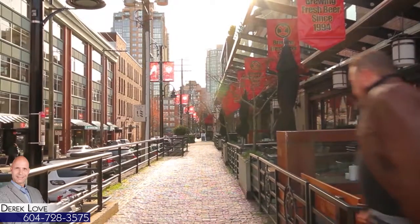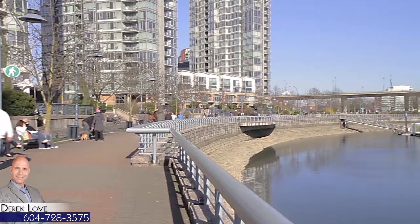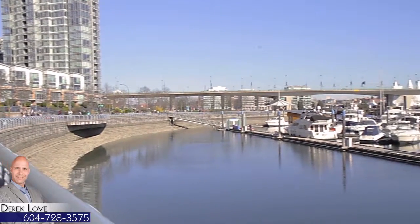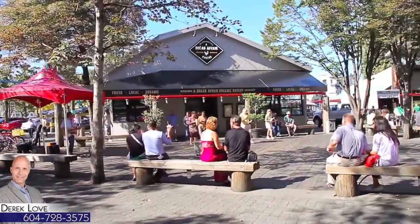Yaletown is one of the premier neighbourhoods in downtown Vancouver. Located along the waters of Falls Creek, this area is connected to the rest of the downtown core by the seawall, which will take you by excellent waterfront restaurants and cosy shops and cafes.